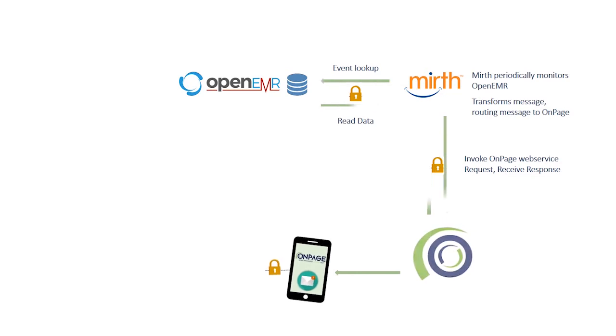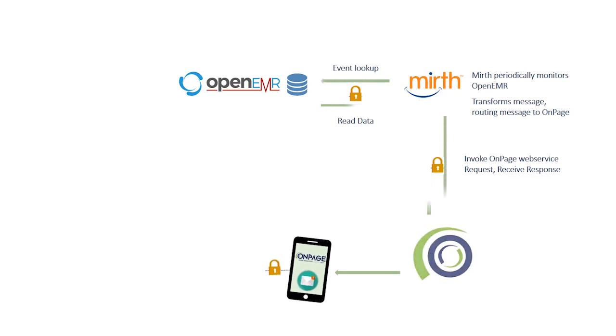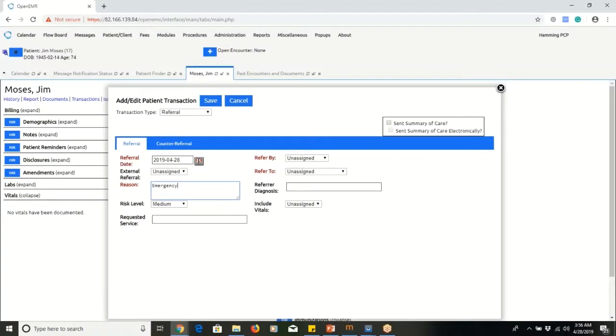Now, let's see the integration in action. In this sequence, Dr. Hamming, a PCP, creates a referral note for his patient Jim and sends it to Dr. Sen Thao, the on-call radiologist.